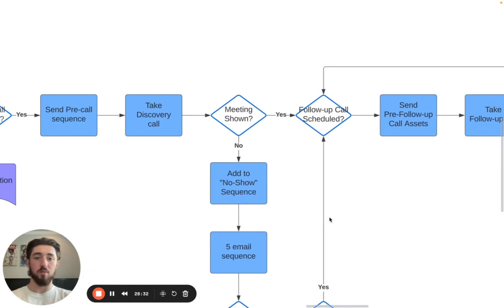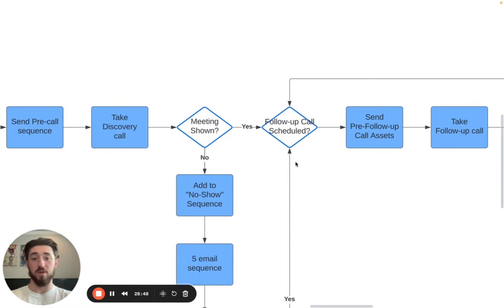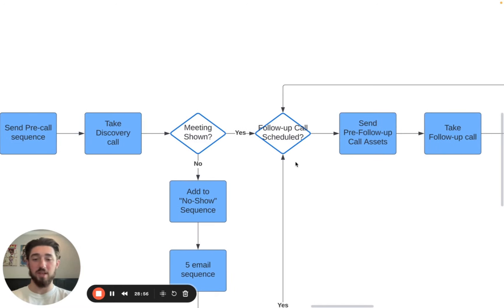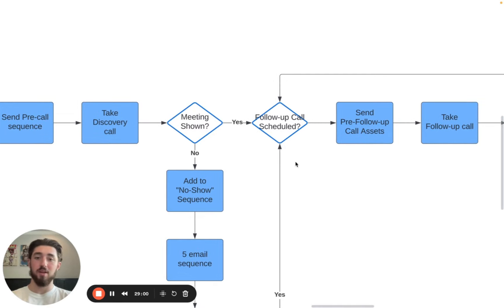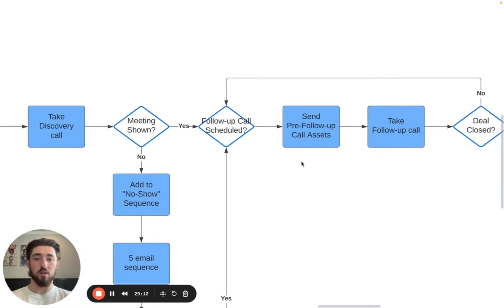If the meeting is shown, we take it. Some people do a one-call close on cold email, but our protocol is a minimum of two calls. Typically if your deal size is bigger — five figures plus upfront — you might need three, four, or five calls. You ideally want to go through a discovery phase and set up a follow-up call. The key is to schedule that follow-up call during the call itself — don't wait until after, because that's where a lot of people go ghost.